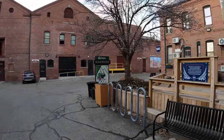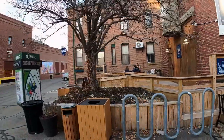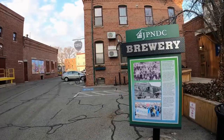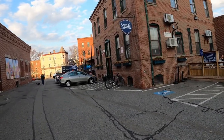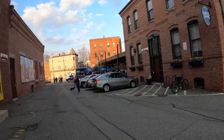Right here is the Sam Adams Brewery — this is actually the world headquarters for Sam Adams. We're here on a Friday, so they're doing an event outside. They do tours and have a beer garden, all right here.